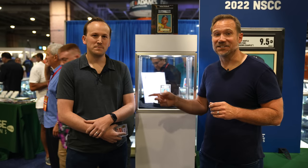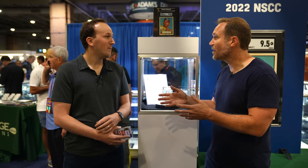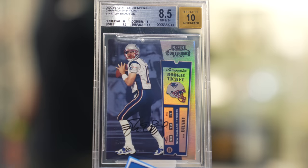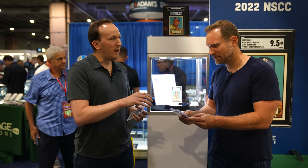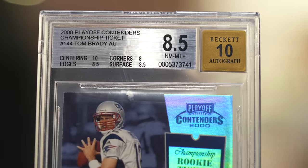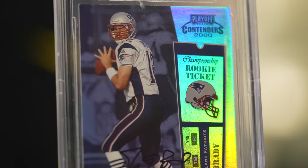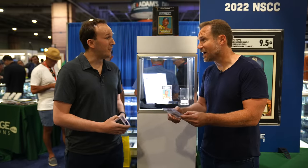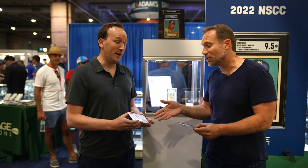I'm here with Jason from Heritage, and we're going to get to this card in just a minute. But you've got a couple of other incredible cards at auction right now to show me too. We have a 2000 Playoff Contenders Championship, numbered to 100 — it's Tom Brady's most iconic rookie card. This is a BGS 8.5 with a 10 auto. It's a very difficult card to get in that high of a grade. We have it estimated at $2 million, and I think it's going to hit that and more. That's beautiful.